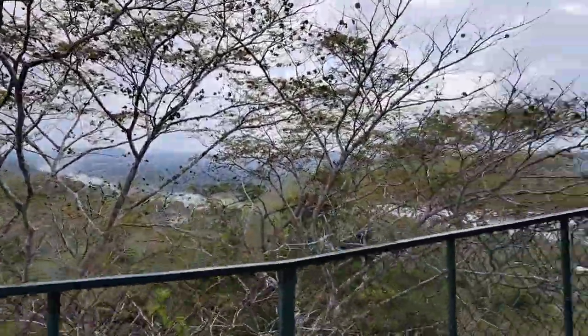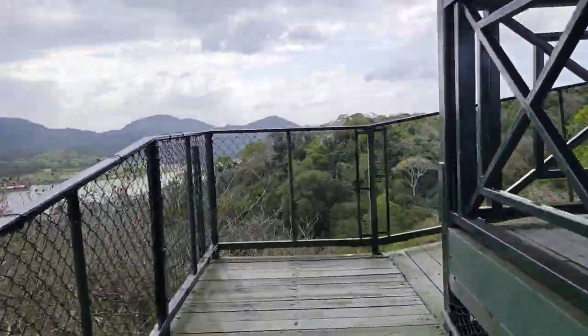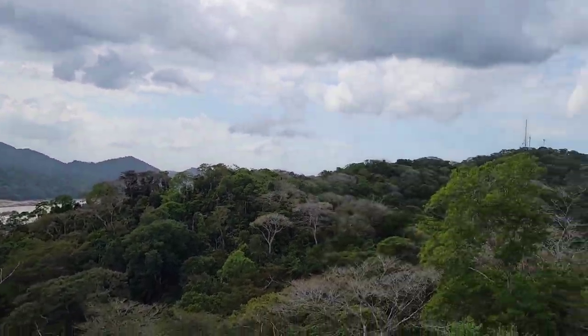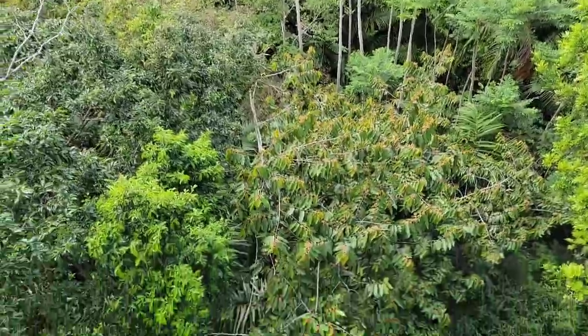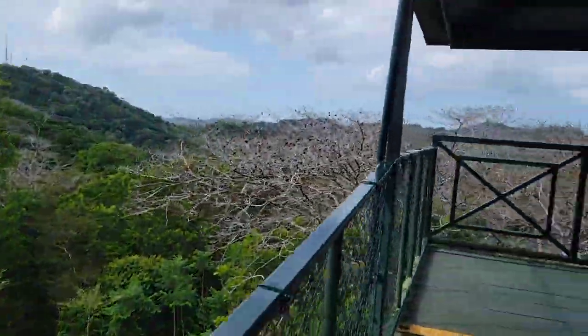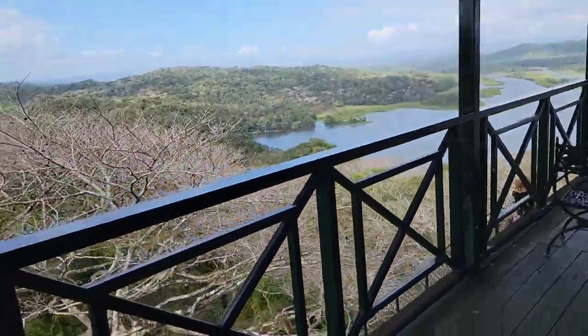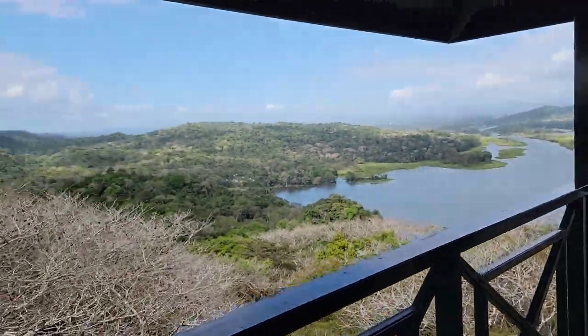We reached the top! We're on top of the world, on top of the rainforest — look down! We have about 10 minutes up here. Oh, look at that — we are truly on top of the world!